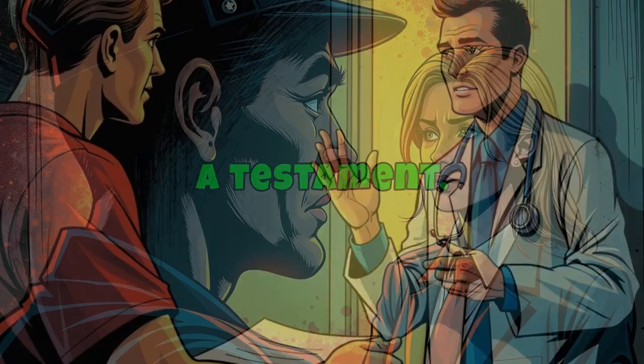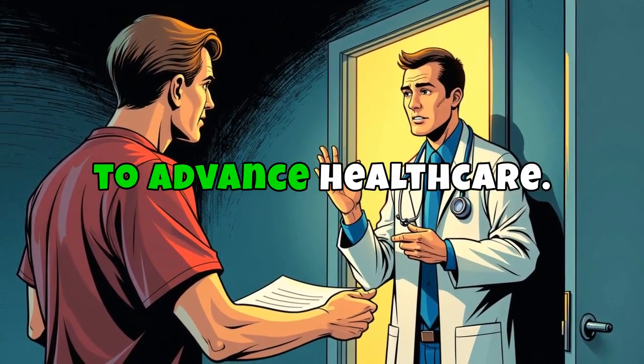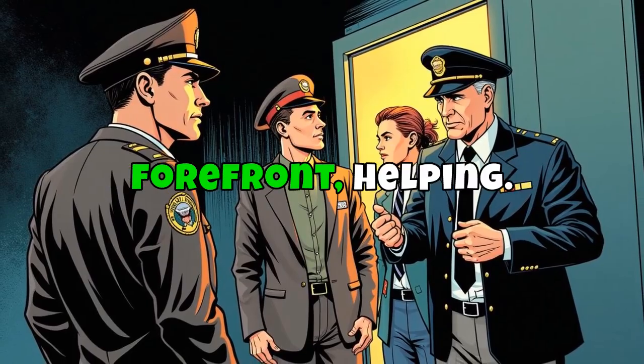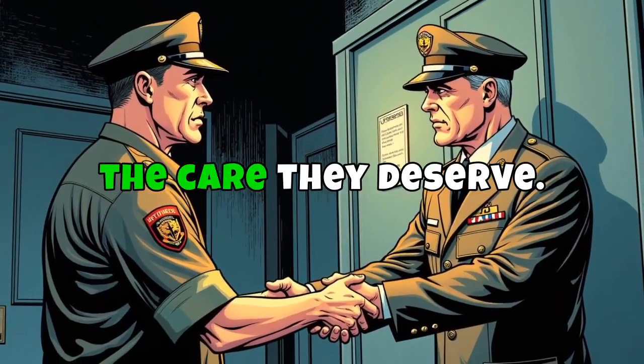It's a testament to the nation's commitment to honoring those who have served. As we continue to advance health care access for all veterans, ensuring a smoother enrollment process stands at the forefront, helping everyone who has worn the uniform to receive the care they deserve.